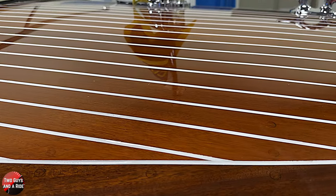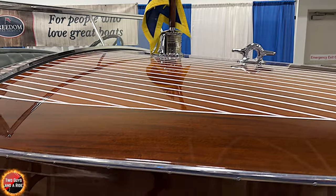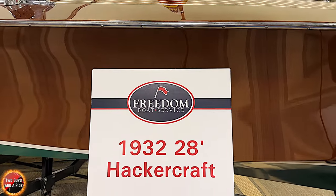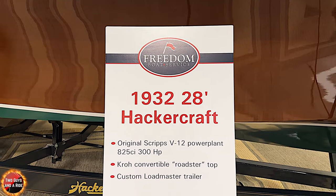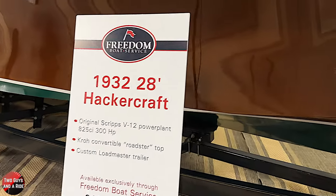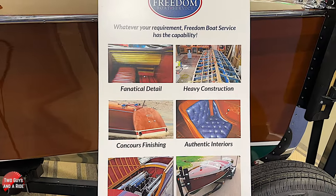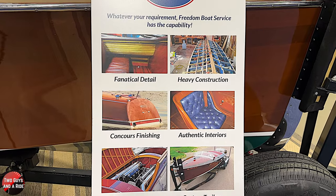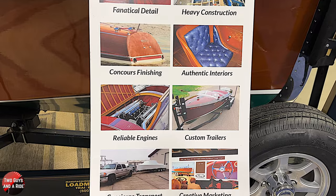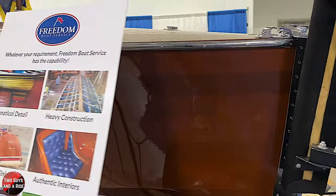We were talking a little bit earlier about how when you floor it, typically a boat's nose will come up and then come back down as it gets on plane. But the characteristic of the Hacker boats is that they rise more or less level up onto plane out of the water. It's a very strange experience if you're used to all other boats. That would be a credit to his engineering. Absolutely.